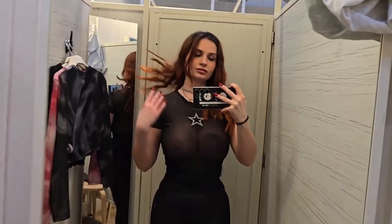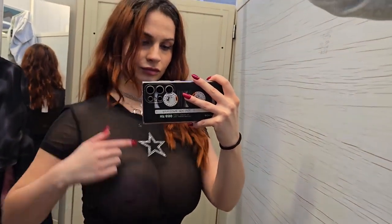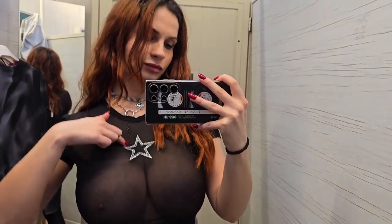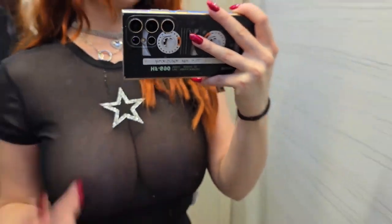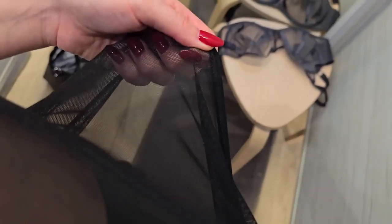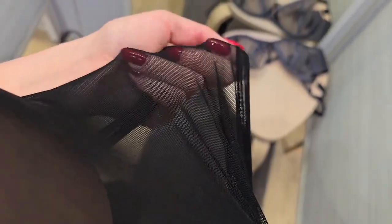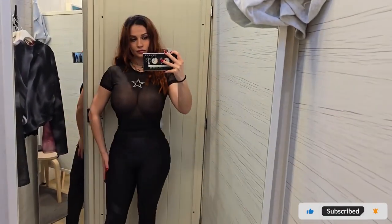First up is this semi-sheer black top. Super cute with that cool little star in the center — looks pretty stylish and off the charts cozy. Made from a lightweight mesh material, it's so soft and feels really great against the skin. Thanks to its lightweight and stretchy nature, it hugs my curves perfectly, allowing me to move freely.